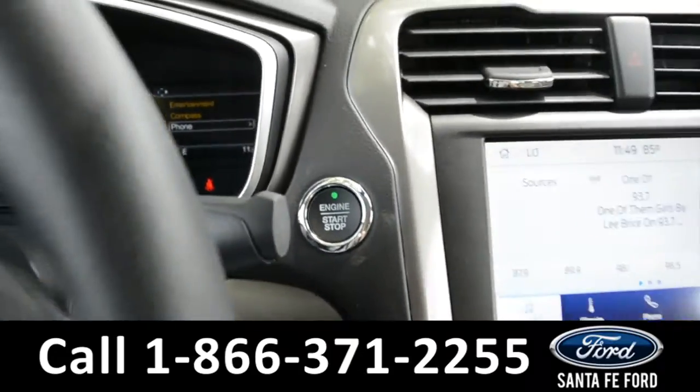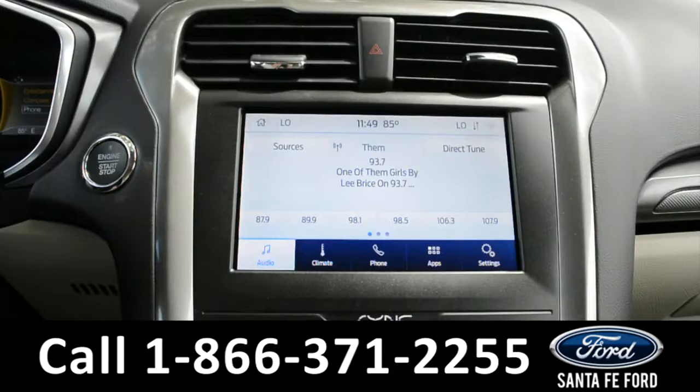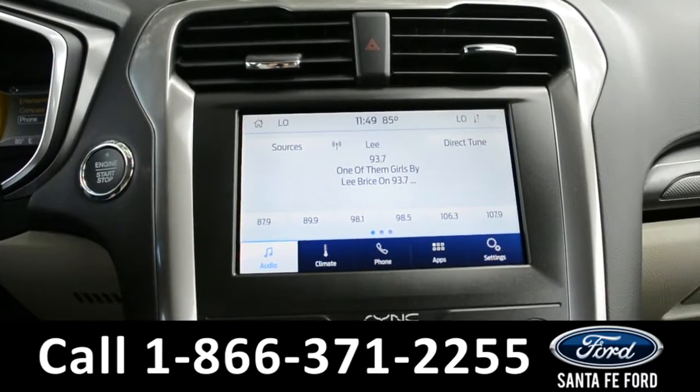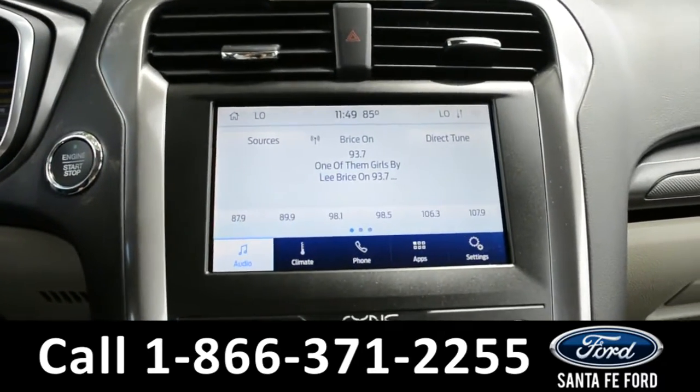This vehicle is a push-to-start, and it is equipped with a large touchscreen media center that has AM and FM radio, Sirius satellite radio capabilities, Bluetooth functions, Sync by Microsoft, Ford Pass Connect, and this is also where you'll find your backup camera with sensors.